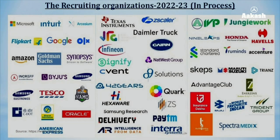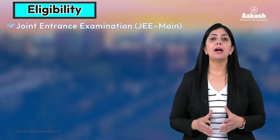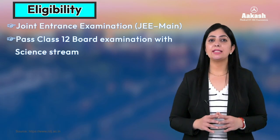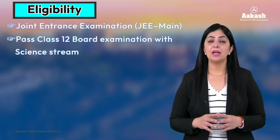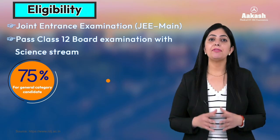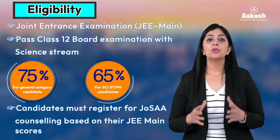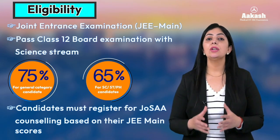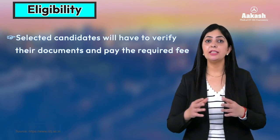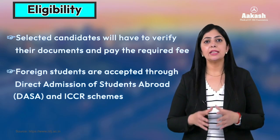The eligibility criteria at all NITs is the same. You need to qualify the Joint Entrance Exam JEE Mains and pass the Class 12th board examination with Science. For General category students, 75 percent is the required percentage, and 65 percent is required for SC/ST or PH category. Candidates must register for JoSAA counseling based on their JEE Mains score, get documents verified, and pay the required fees. For foreign students, selection is through DASA — Direct Admission of Students Abroad.